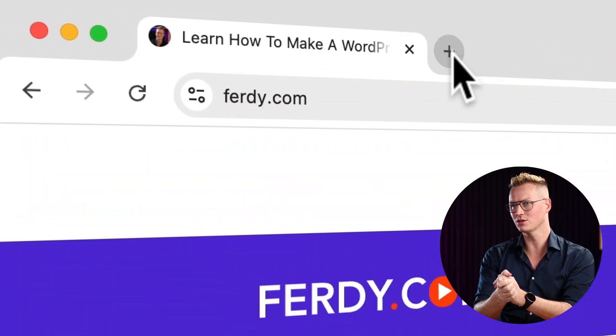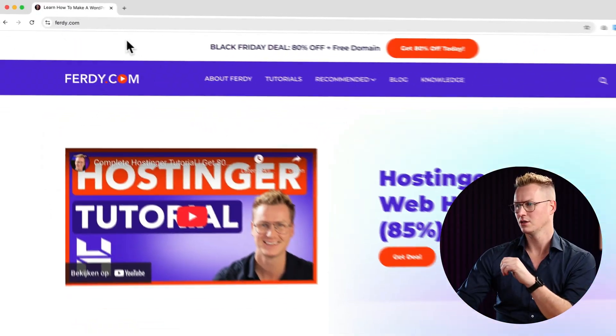Hello people, my name is Ferdy and in this video I will show you the best Black Friday deals when it comes to making websites and web applications. Here's the deal: I will not promote anything without giving some value. If you go to ferdy.com you see the worst design of the year, but sometimes it's not about design — it's about helping other people.